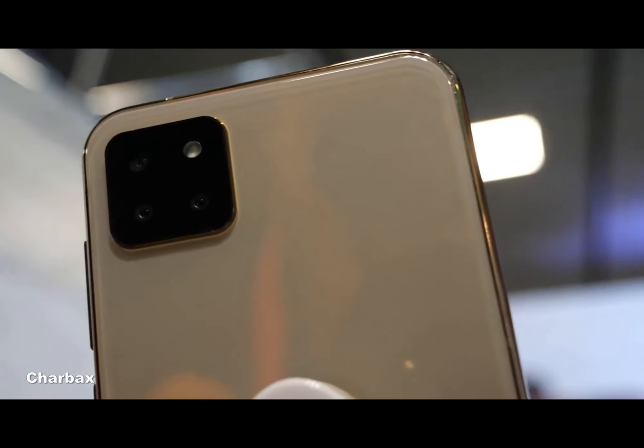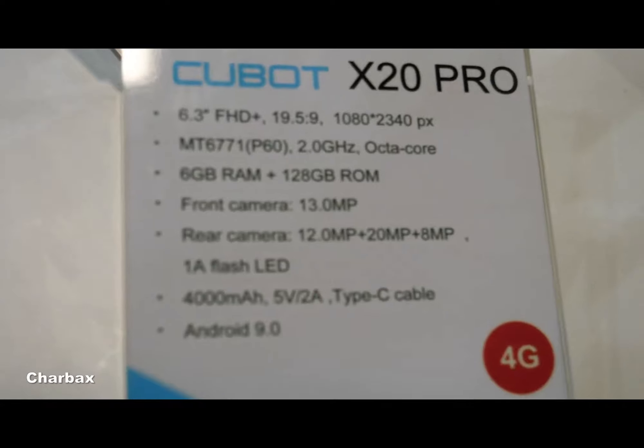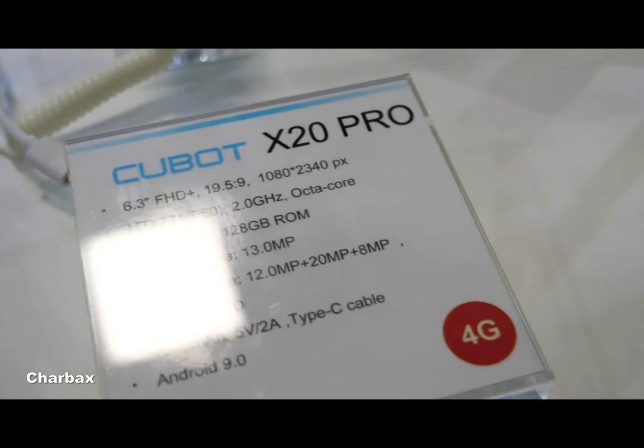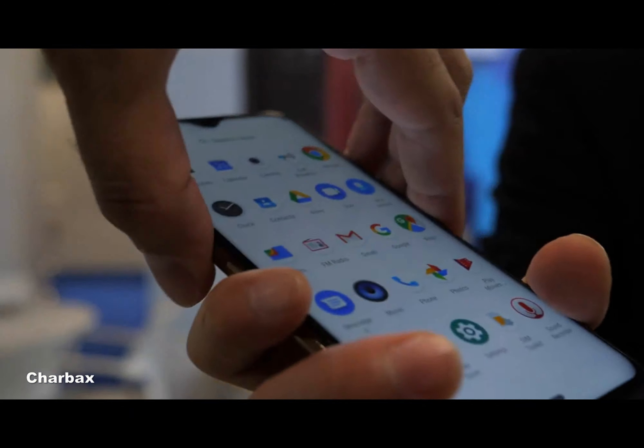It's our new model, the X20 Pro. It's got a MediaTek Helio P60 processor with 4G, a nice display, and everything runs fast on this.